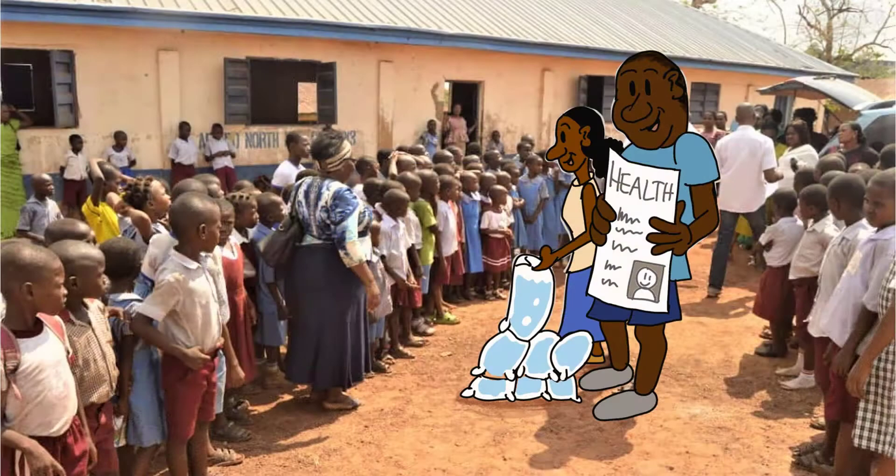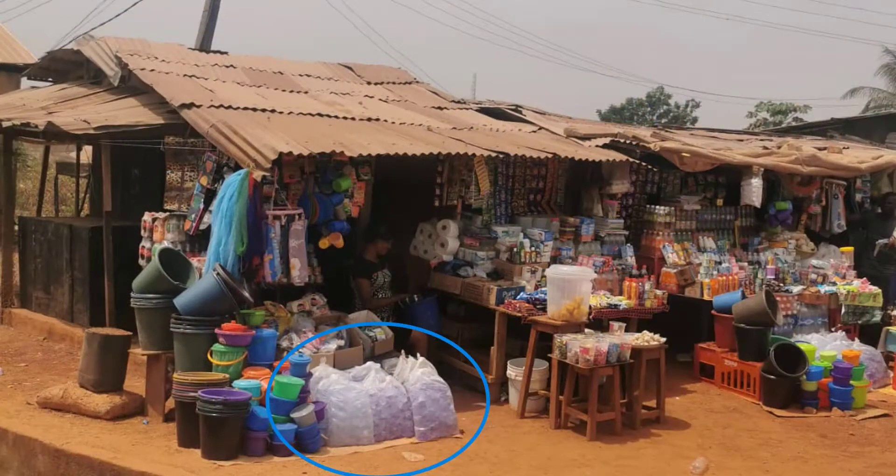50% of the water from the plant will be handed out for free to needy families with their children, at a school and at a church. In addition, basic health education about hygiene and nutrition will be offered. The other 50% of the water is sold via a network of local mini-traders for a fair price. With a return on sales, the project can finance itself.